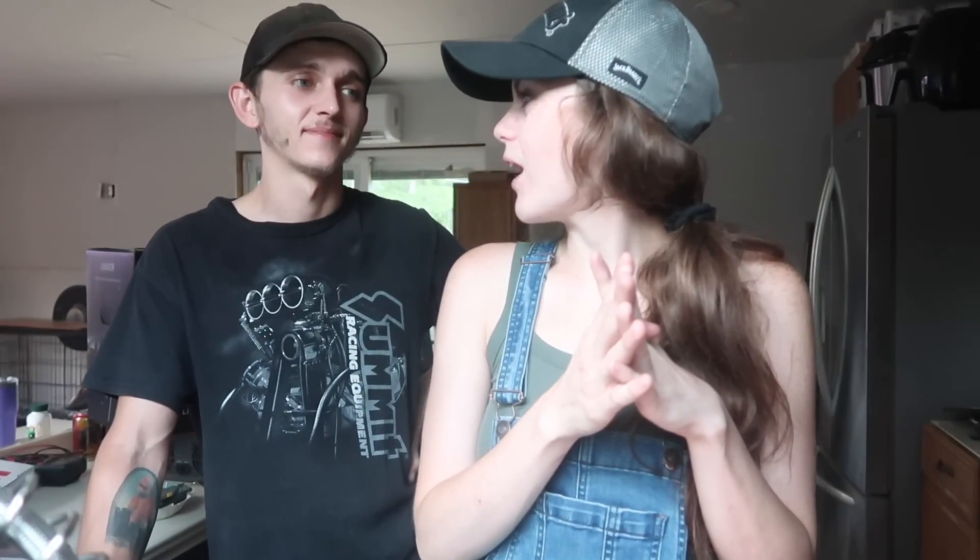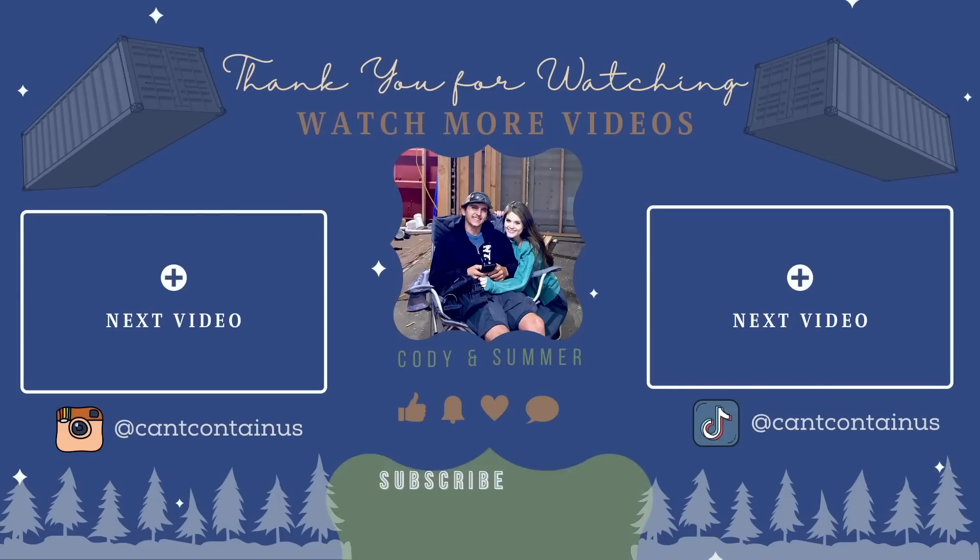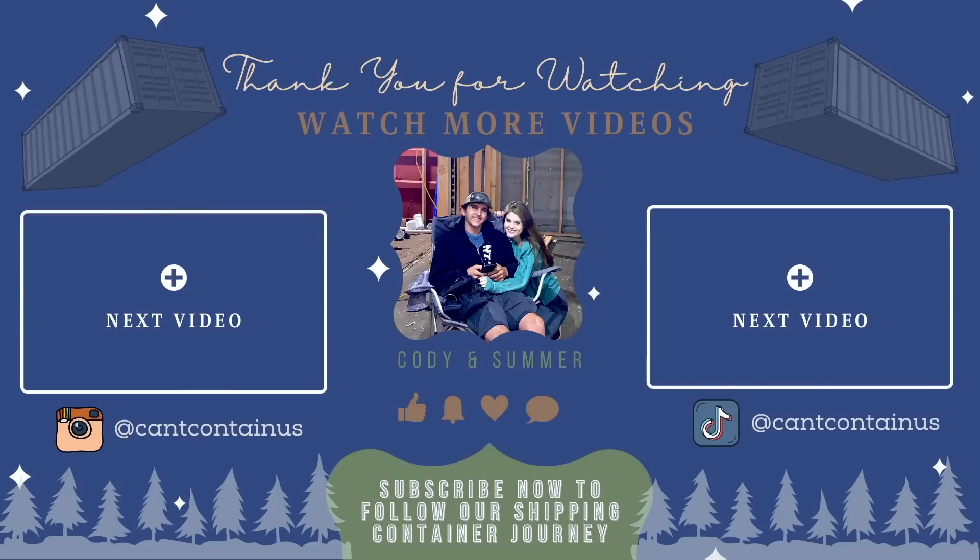Thank you to Anker for sponsoring today's video. We hope to bring you one of these segments each week. Comment the products you want to see, and drop names you think we should title this segment on our channel. We hope we can help other DIY homesteaders with products that may be beneficial for their homestead.